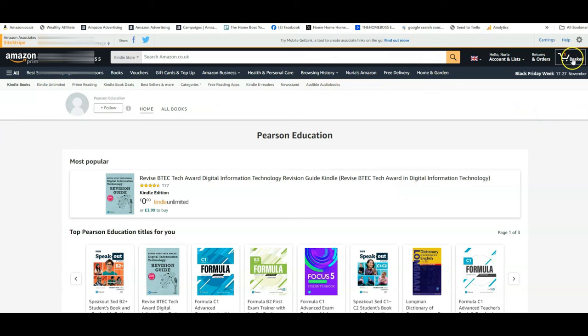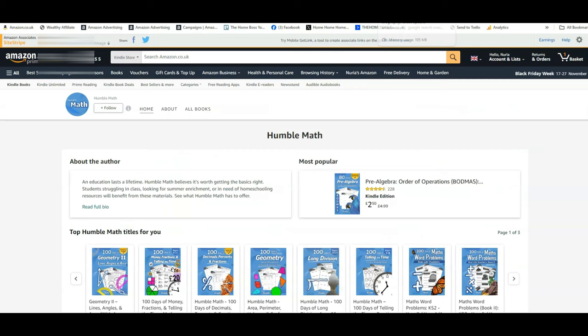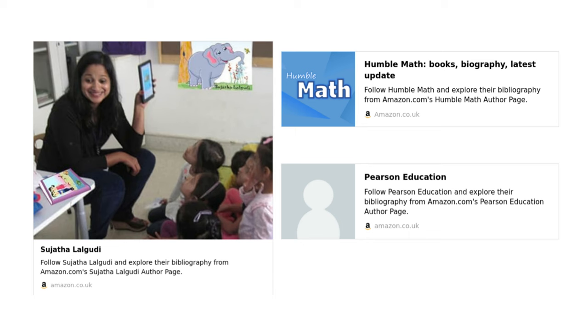Another big publisher is Pearson Education — they have a lot of educational books and very good BSRs. But they're a big publishing company. Humble Math is another one that specializes in the maths niche for education, and this is another great example of how to brand your books and create a really recognizable brand. These are really successful books. So those are the brands dominating the market right now: Humble Math, Sujatha Lalgudi, and Pearson Education, just to name a few.